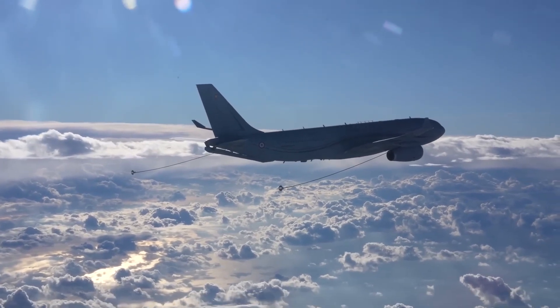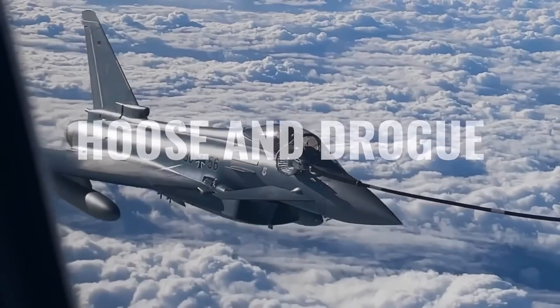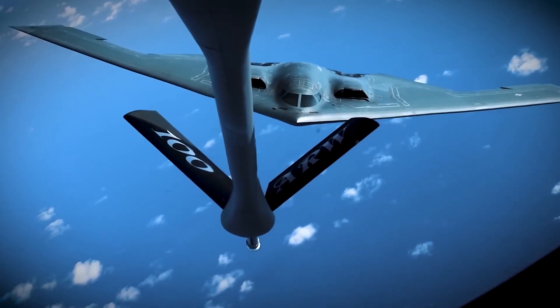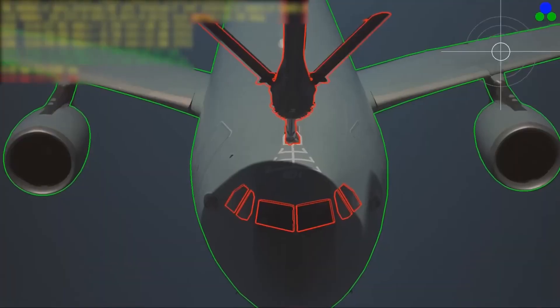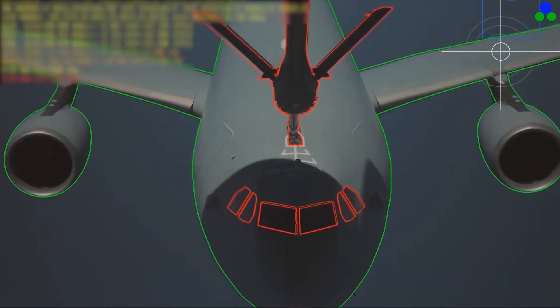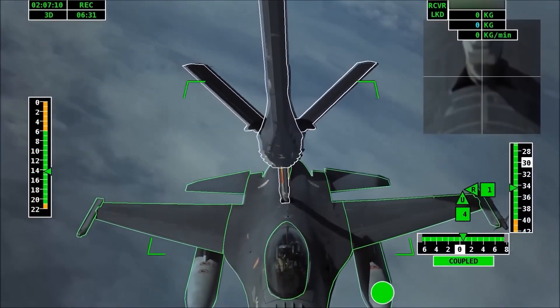Currently, there are two ways to refuel in flight: with the boom method or with the hose and drogue method. We already explained the differences between these two methods in the previous video. The first one — the boom method — is already in the process of being automated, something that both Airbus and Boeing have been pursuing for a few years now.